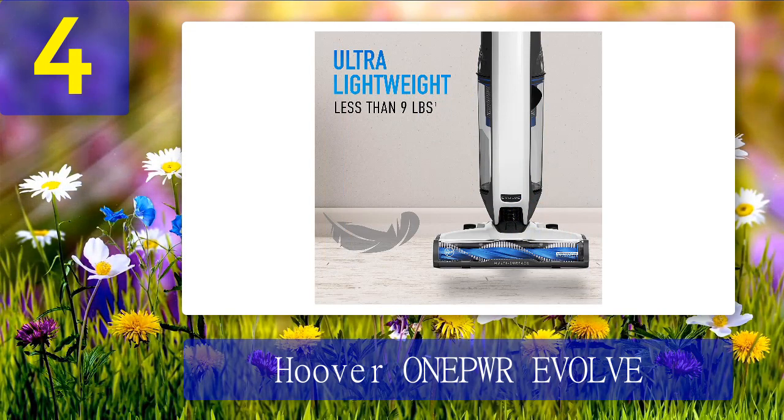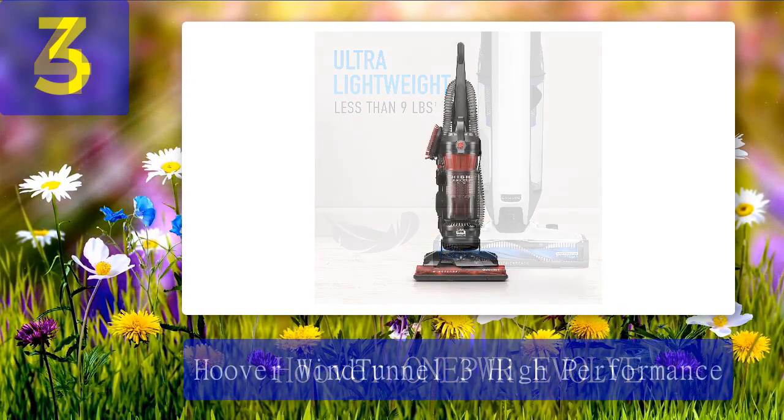The Evolve is the perfect closet stash — useful for hardwood floors and capable of making quick cleanups. But when it's time for a deep clean, dragging the Animal down from upstairs is still unfortunately worth it.